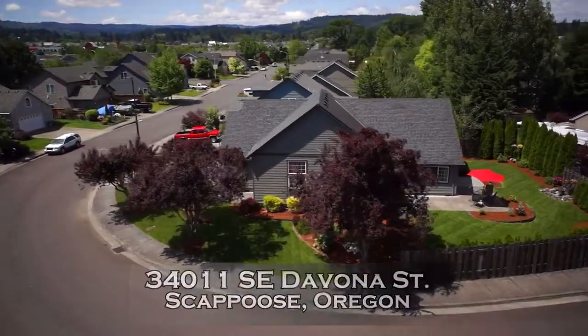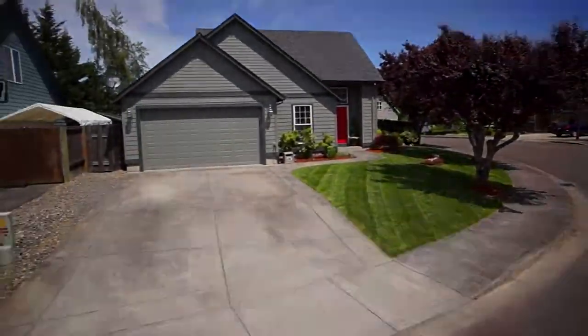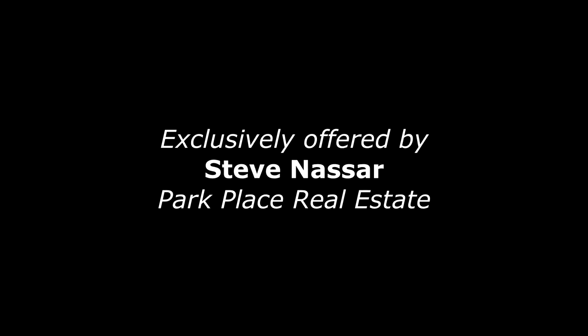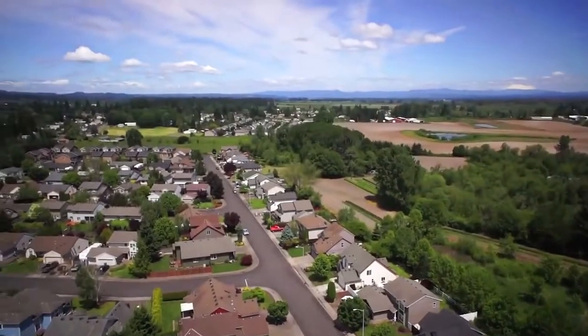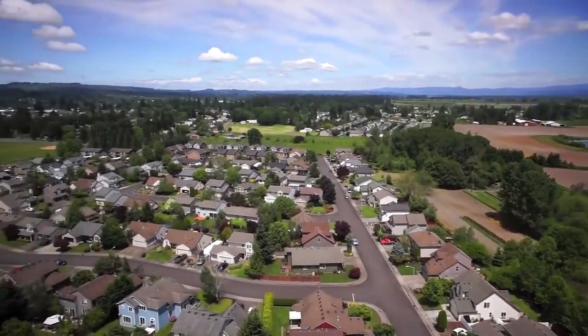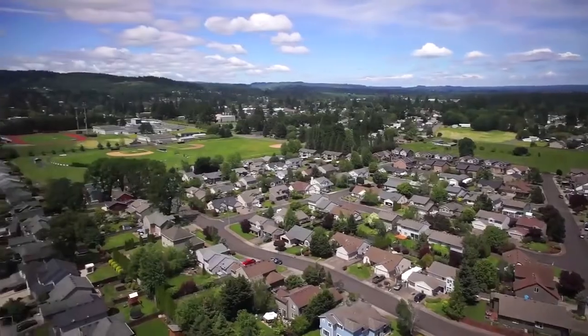Welcome to this beautiful home on a corner lot in a premier location in Scapoose, Oregon. It's a family-friendly neighborhood, just blocks to the elementary and high school, and close to peaceful green spaces and scenic wetlands.